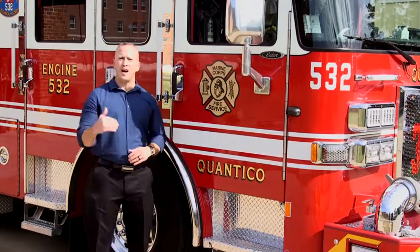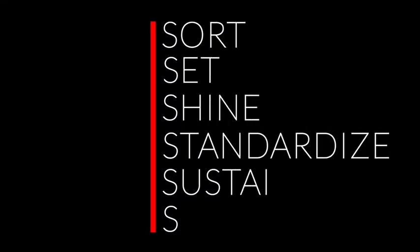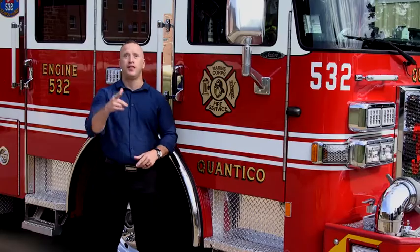Now that we have covered all the 5S Plus, which includes sort, set, shine, standardize, sustain, and safety as it applies to Station 31, let's look at how these principles are applied in real time. Here's the bell.